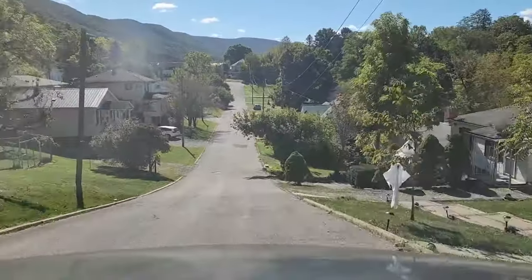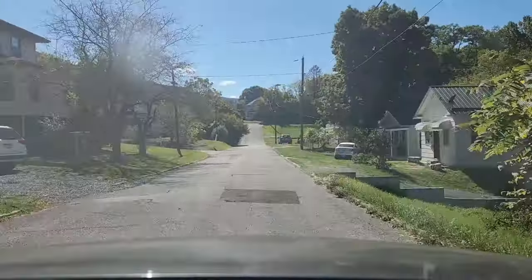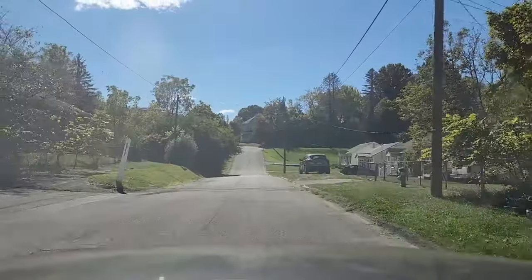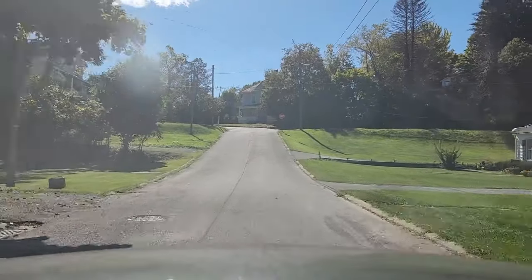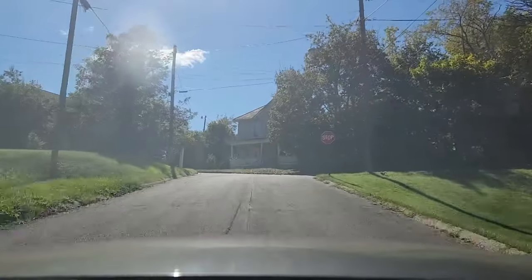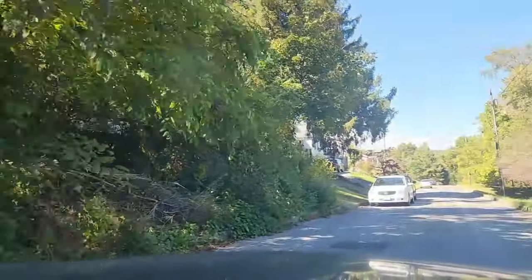I just wanted to show you this area if it's been years since you've been up and down these streets. I always enjoyed coming up and down these streets as a kid in the area. I really don't have anything special to say — just enjoy the video, I hope it brings back memories, and I'll have more of these streets in future videos.